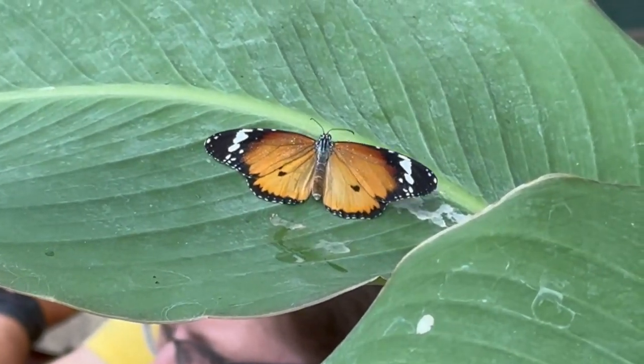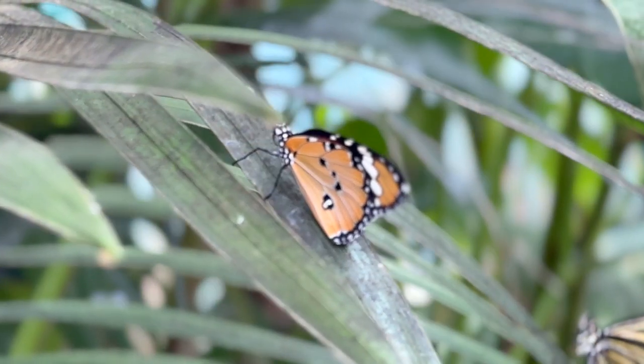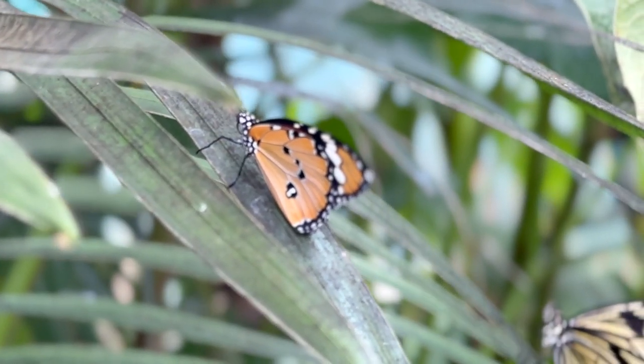The entrance fees to the butterfly farm are £6.50 for adults and £4.50 for children, and there are many butterfly species you can see in the butterfly garden.